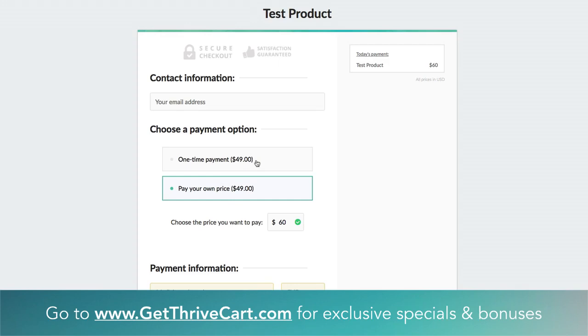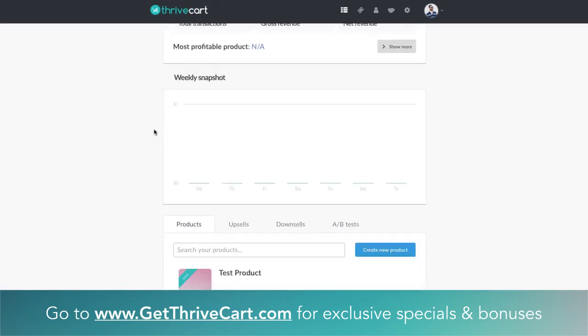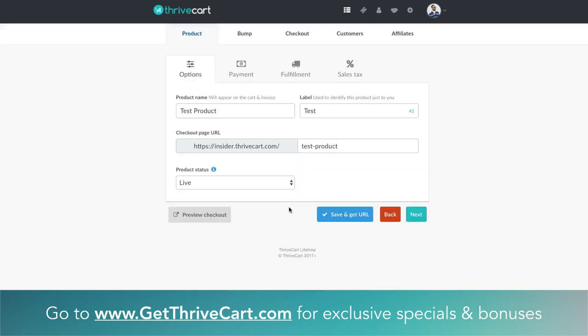Let's get into actually how to do this in the backend of ThriveCart right now. I'm just in a little test account right here, and we're going to take this test product we've created a lot of videos with — you might be familiar. What you can do is literally edit any existing products you currently have in ThriveCart, or you can set up a new product. For this example, we're just going to edit an existing product and go into the edit button.